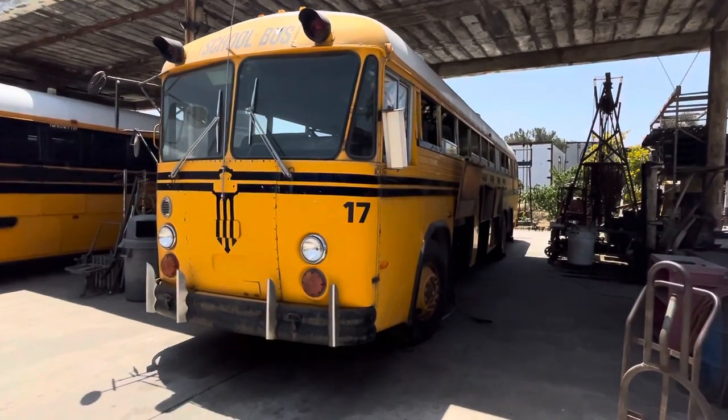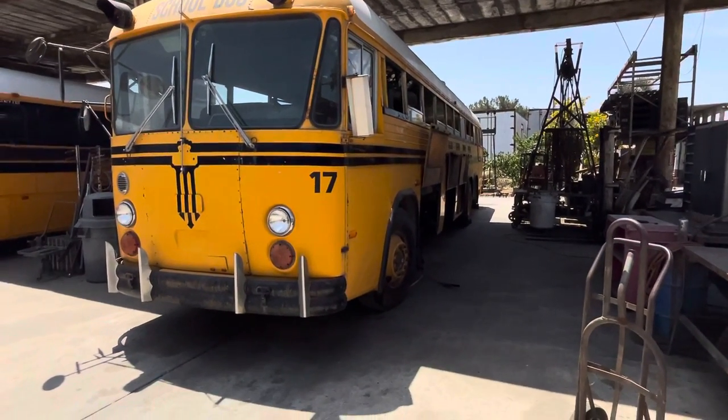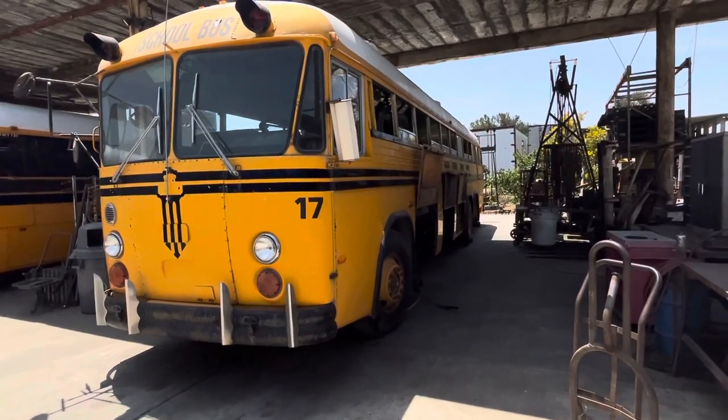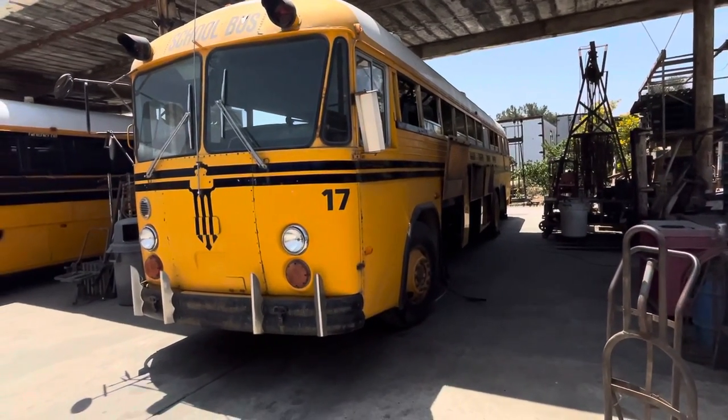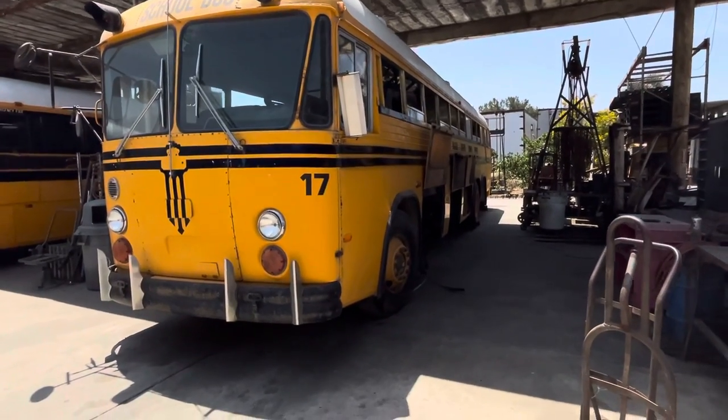All the buses had been stored for years in a field out in the country. They all had rats' nests all over them. We thought we got them all out, but this one had a rat's nest apparently left, and it caught fire. The fire melted the fuel line between the two fuel pumps, and it started feeding the fire with fuel and got a pretty good fire going.